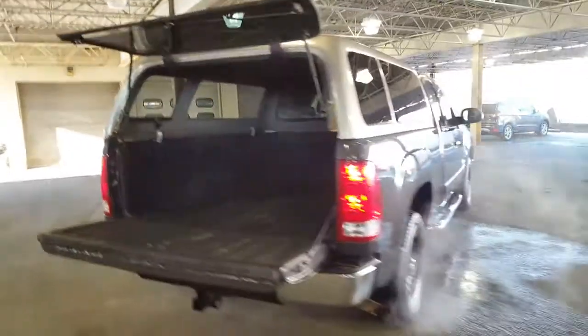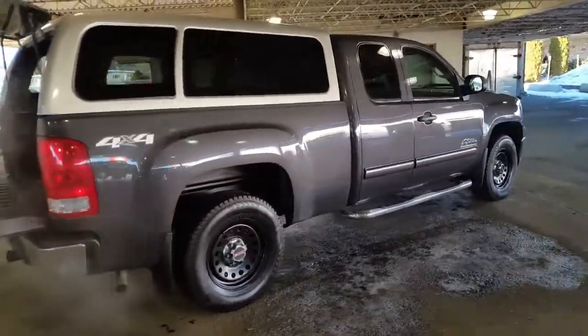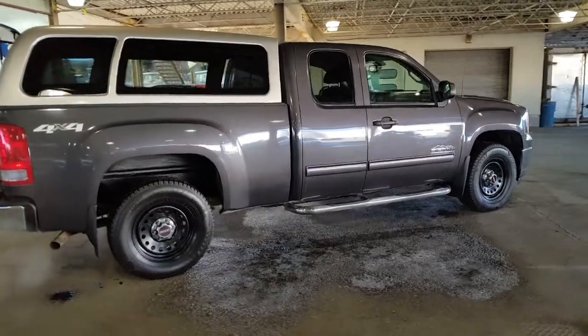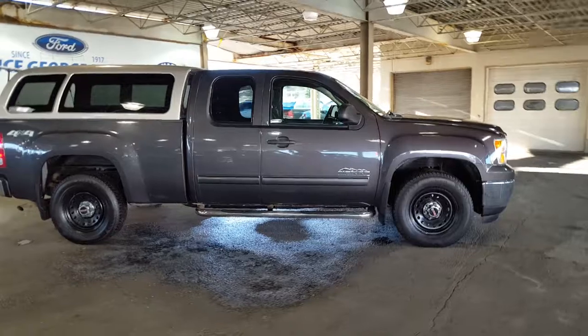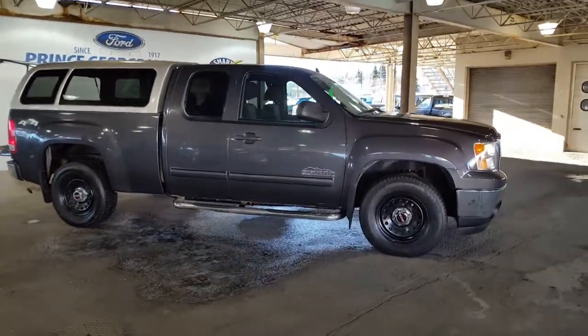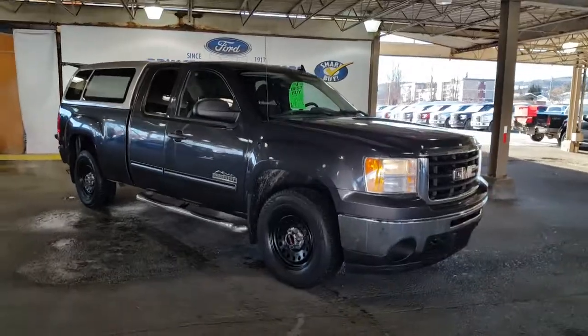Come on down and see us — very well priced truck, low kilometers for the year. We look forward to meeting you down here at Prince George Motors. Your sales professional will be more than happy to help you get into the vehicle that suits your lifestyle, your budget, and of course your taste. Have a fantastic day.